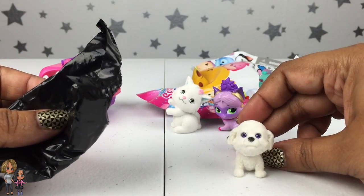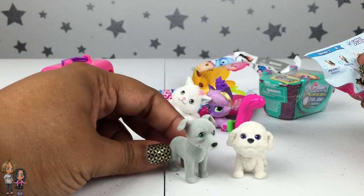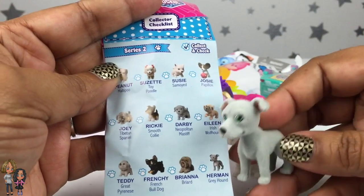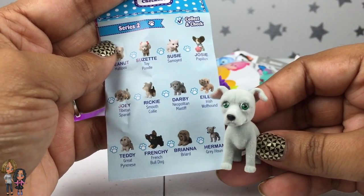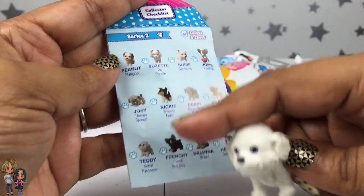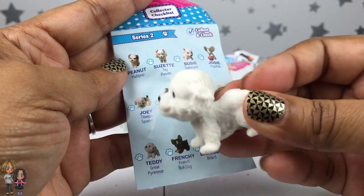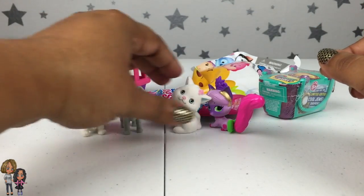Oh, an all-white puppy! And then who is the second one? There's the list — oh my gosh, look at this one, so cute! It's a great puppy. Let me see who these two are. I found this one right here — this is Herman the Greyhound, so adorable. And then this one is Teddy the Great Pyrenees. I'm not good at pronouncing those names, but he is super cute — looks so fluffy, like a little fluffy puppy.